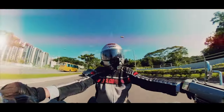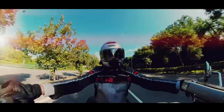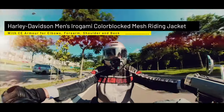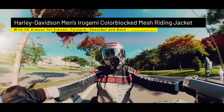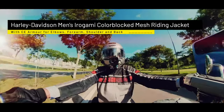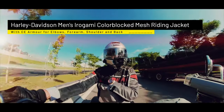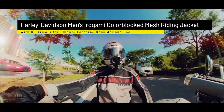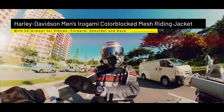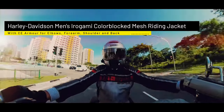This outfit is for my daily commute. As you know, Singapore is pretty hot most of the time, being a tropical country. I'm wearing a Harley Davidson mesh jacket. But just because it's lightweight doesn't mean there's no protection — the protection comes from the shoulder pads, the CE armor on the elbow to forearm, and I also have armor on my back as a back protector.